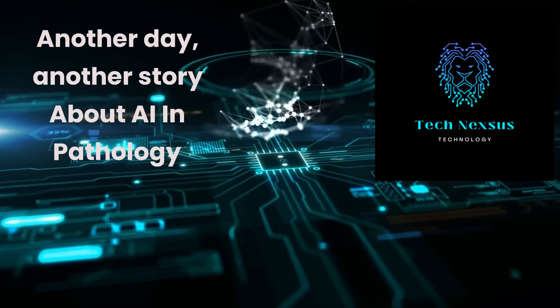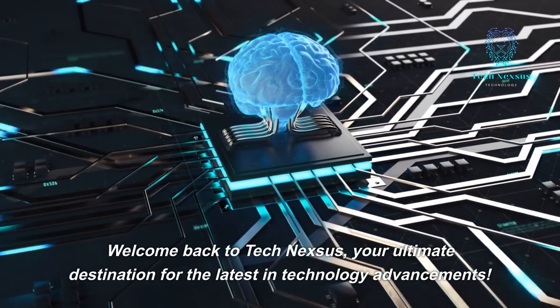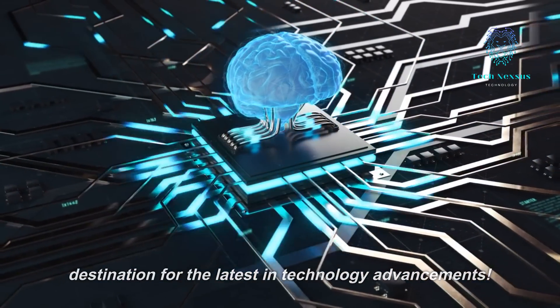Another day, another story about AI in pathology. Welcome back to TechNexus, your ultimate destination for the latest in technology advancements.